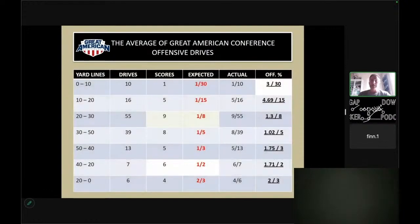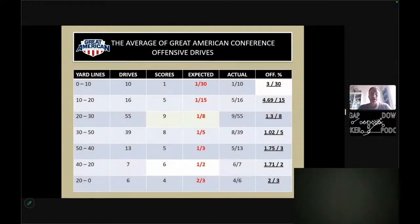Now this is an average five-and-six team in the Great American Conference with a six-and-five record. This shows you the difference in how these numbers work. They were backed up zero to 10 yards — expected scoring percentage supposed to be one out of 30 — they were actually one out of 10, meaning they would score three out of 30 times. You can see how the numbers changed drastically, but they're still a pretty good offensive scoring football team, ahead in every category of what's expected versus actual, which kind of explains being six-and-five.